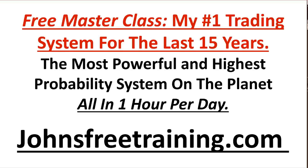I've been getting a lot of questions asking how I trade the markets, what system I use, and what my approach is. So I'm running a free masterclass teaching you my number one trading system for the last 15 years — the most powerful and highest probability system on the planet. I'm going to share all the details, plus how I find and scan and do all my trading in one hour or less per day. Go to johnsfreetraining.com to register for this free training. Once you leave this free training, you'll know exactly what goes into being a good trader and learn my number one trading system so you can start to crush it.